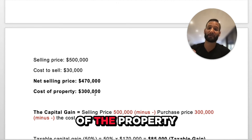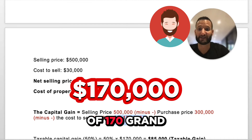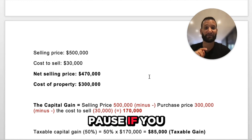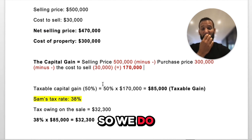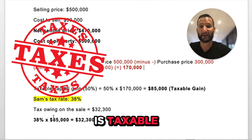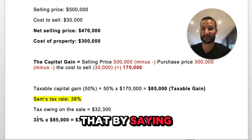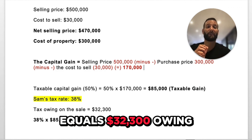The original cost of the property was $300,000. That gives Sam a capital gain of $170,000 — selling price minus purchase price minus the cost to sell. Take out your calculator, slow this down, pause if you need to. Now, 50% of that is taxable, so 170,000 times 50% equals $85,000 of that gain is taxable. Sam's tax rate is 38%. Taxes owing on the sale are $32,300 — that's 38% times $85,000.